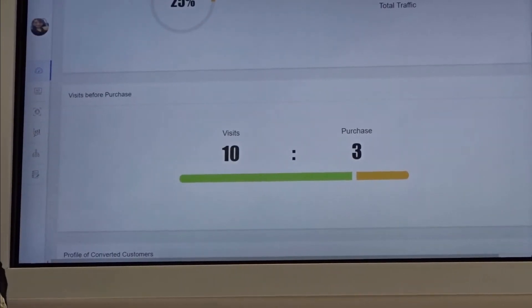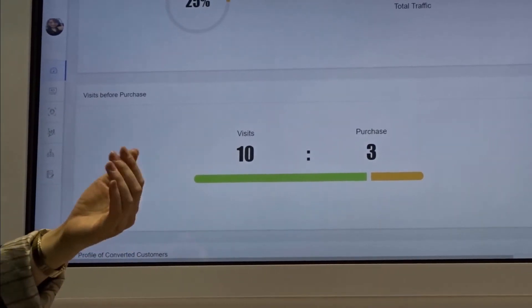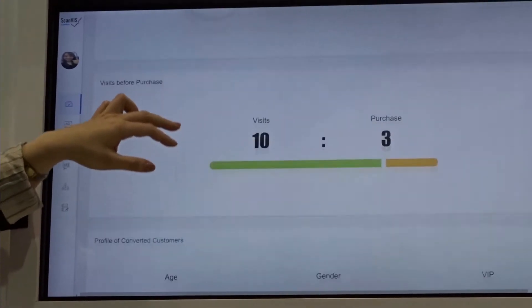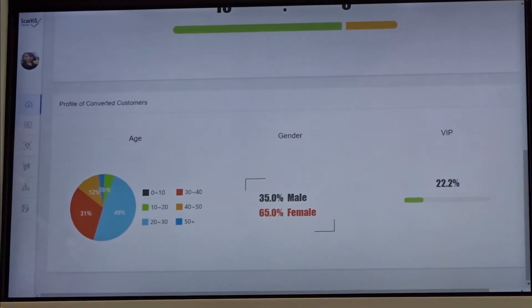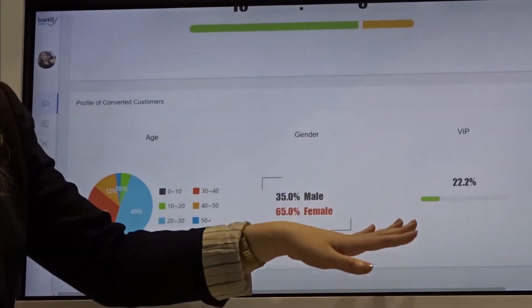We can determine visits before purchase — how many times it takes for a visitor to visit the store before they actually make a purchase. And the profile of converted customers: of the people that made a purchase, what is their age, gender, and their VIP membership status.